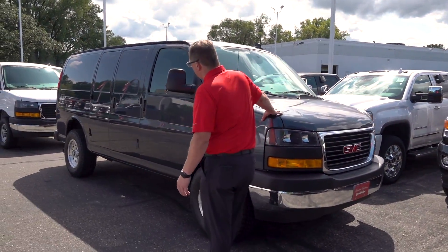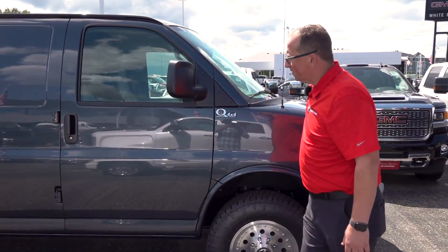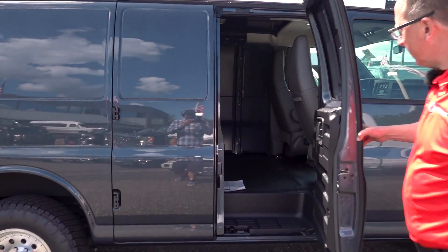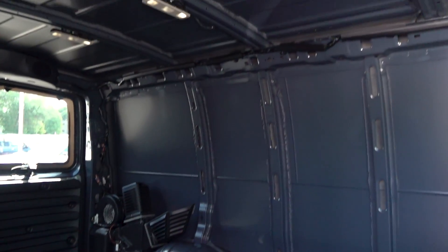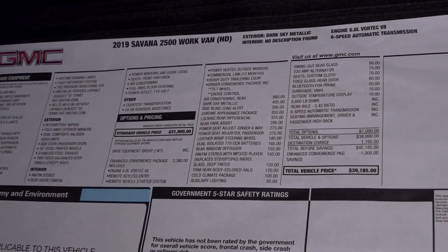Here we have another cargo van on a regular wheelbase — Dark Sky Metallic, Quigley 4x4, 2019 6.0 gas. A little less room inside than the extended. All these vans have the G80 locker, bigger alternators, blind spot alert, and dual batteries.